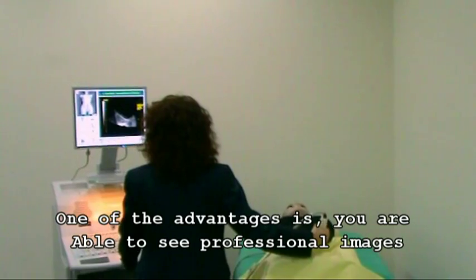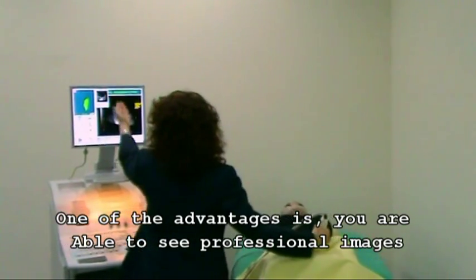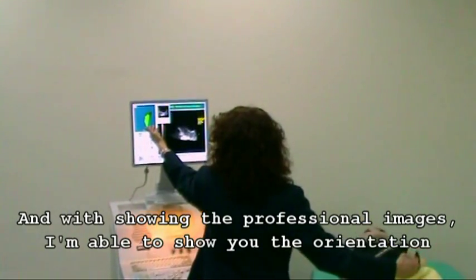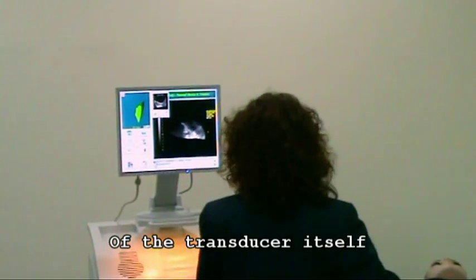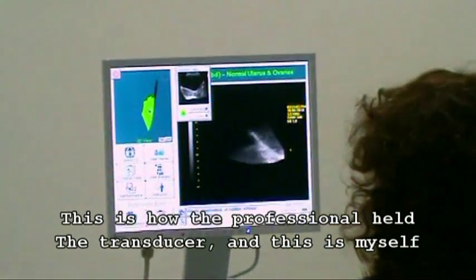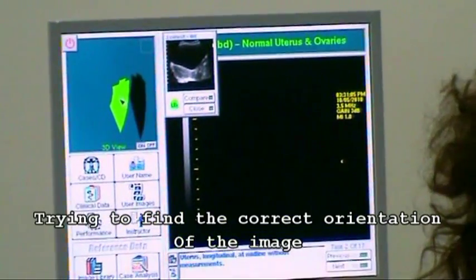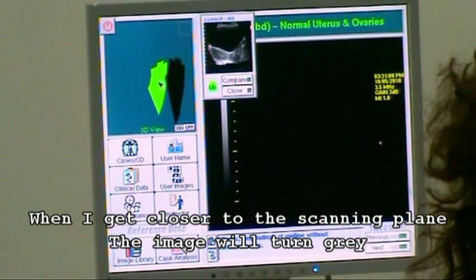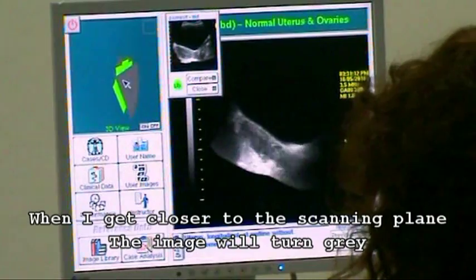One of the advantages is you are able to see professional images. I am able to show you the orientation of the transducer itself — this is how the professional held the transducer, and this is myself trying to find the correct orientation of the image. When I get closer to the scanning plane, the image will turn gray.